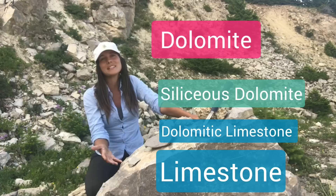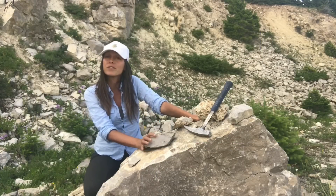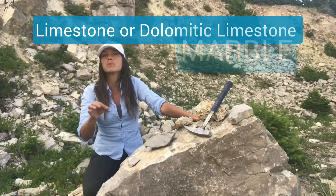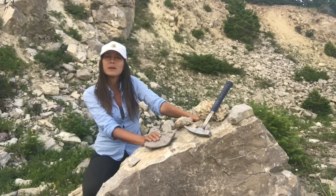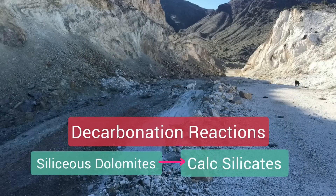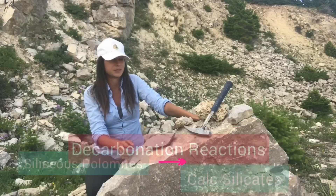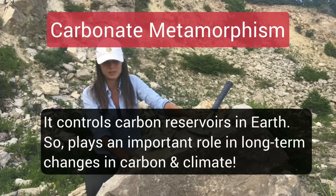We also have to take into consideration what we get if we metamorphose these rocks. As you might know, if you metamorphose limestone, you get the metamorphic rock marble. If we metamorphose dolomite, we would end up with a metamorphic rock as well. In addition to that, we'll have all kinds of variation depending on the amount of silica in these rocks, or the amount of other impurities that might be present.